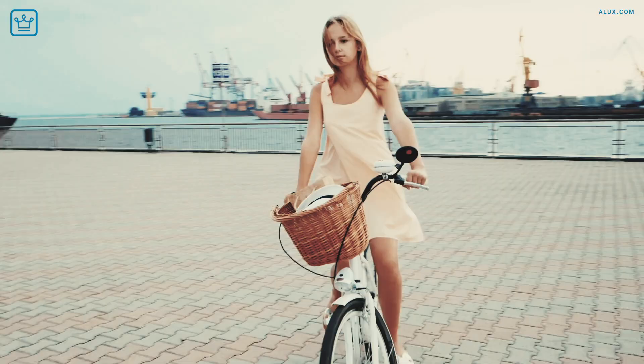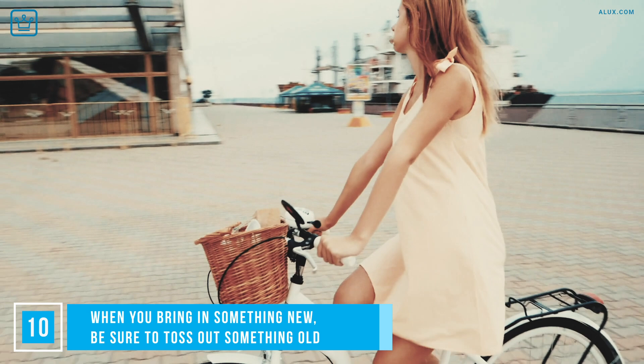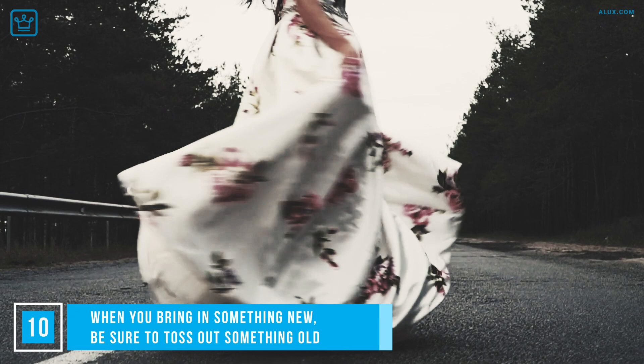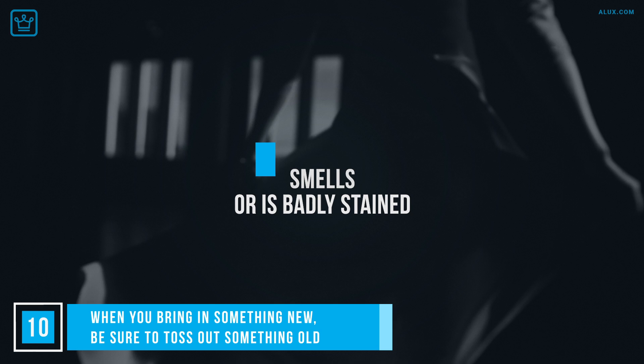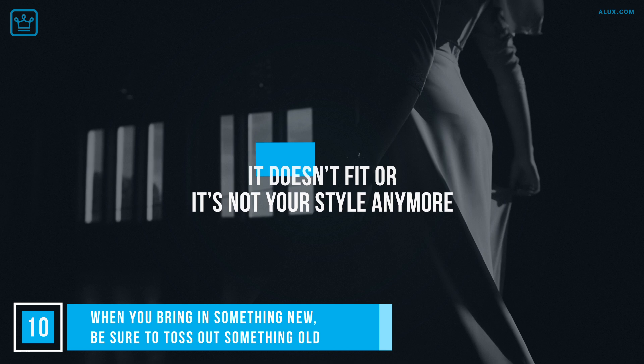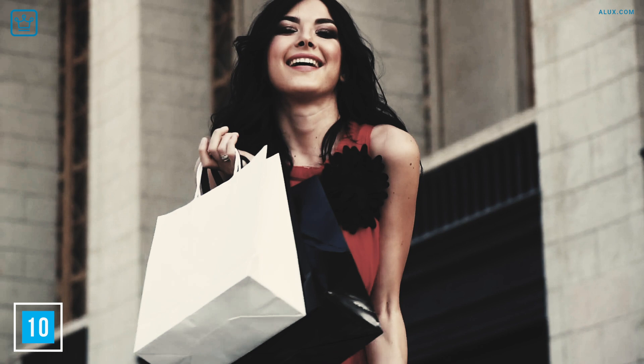When you bring in something new, be sure to toss out something old. Out with the old and in with the new — that should be your mantra when buying clothes. Even better: bring one item in, take two items out. It's time to get rid of clothing if it falls into any of these categories: it smells or is badly stained; it makes you feel meh when you wear it; it was purely a trend and that trend ended in 2015; it doesn't fit; it's no longer your style; or it itches, scratches, pulls or is uncomfortable. Seriously, who has time for any of that in their life?